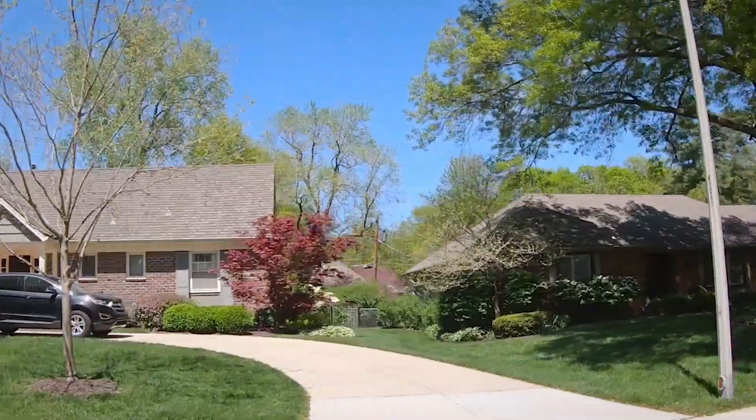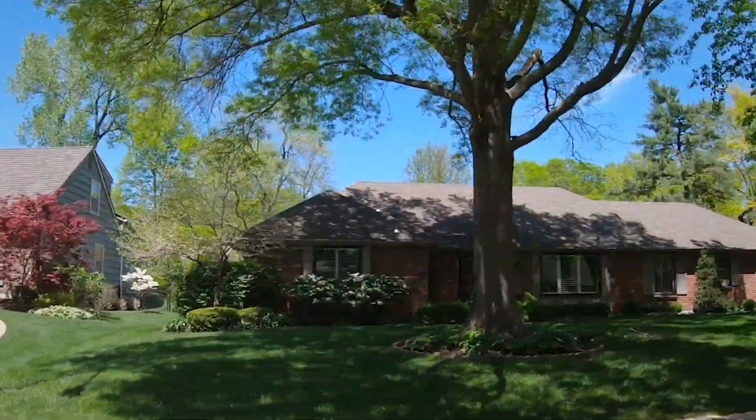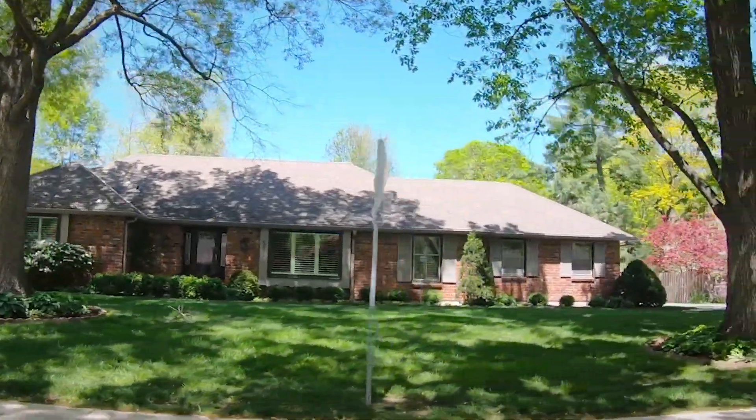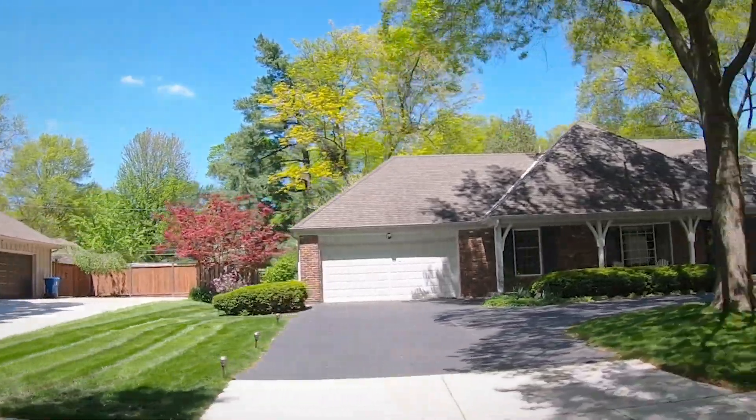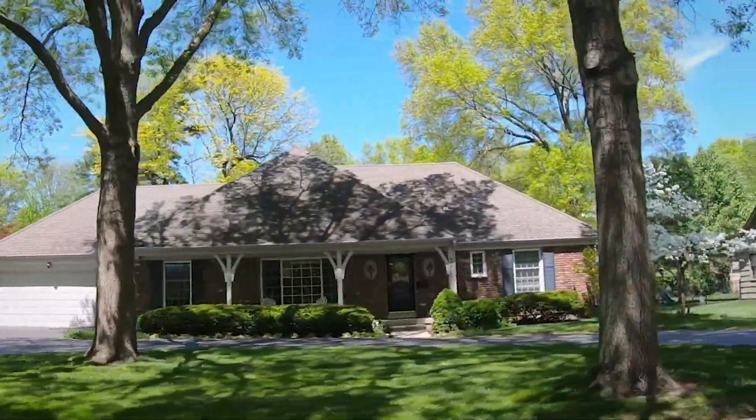Classic Prairie Village architecture. Big, beautiful trees. It's just really a lovely neighborhood and it's so walkable to the Corinth shops, which is wonderful — and that's one of the things that so many people love about this area.